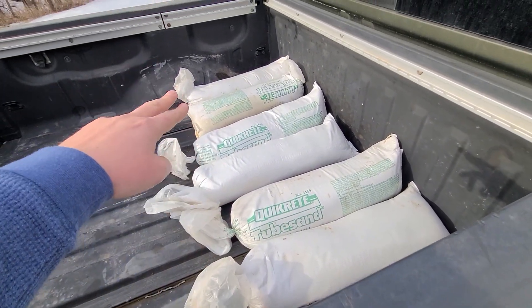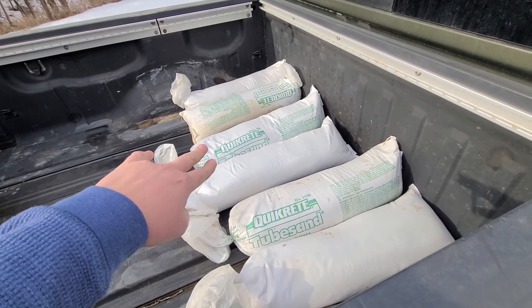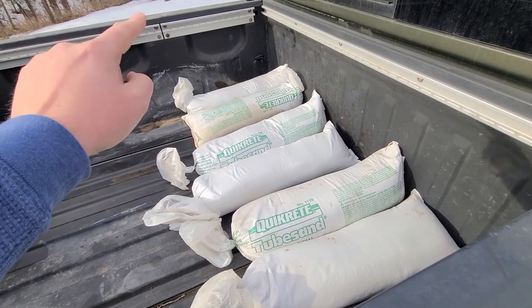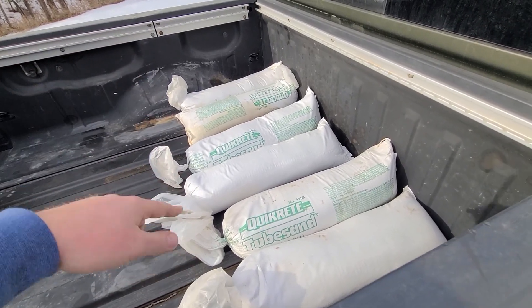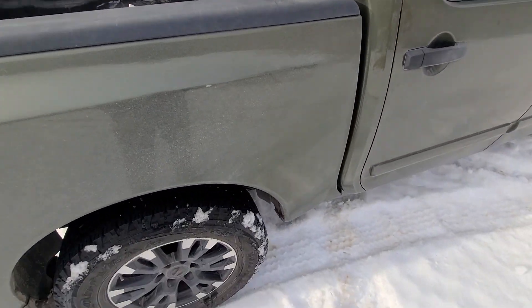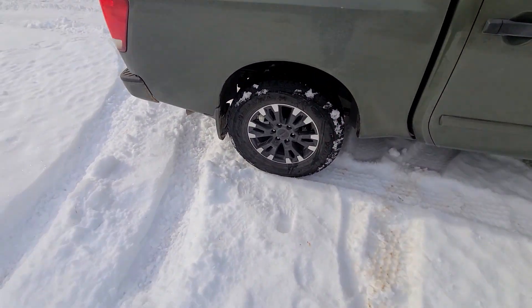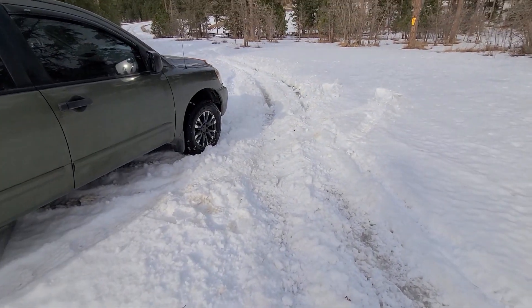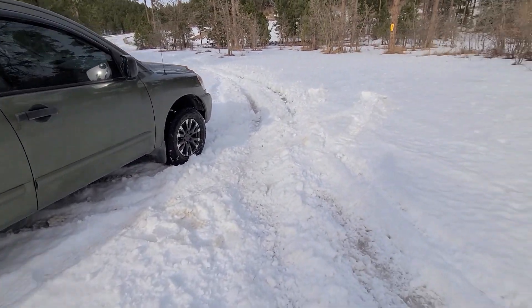Two-wheel drive just wasn't quite making it. I do have about 360 pounds in the back — six 60-pound bags. It's not directly over the axle, it's on the front spring perch area, but it's back there. And I still couldn't quite back out of those ruts without a little help from the front axle.